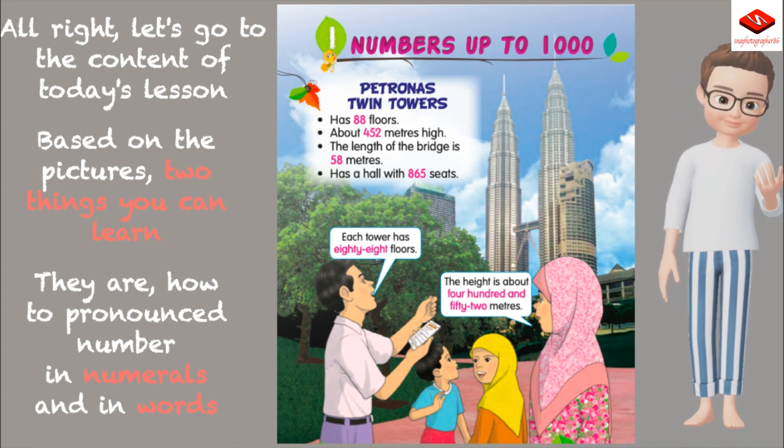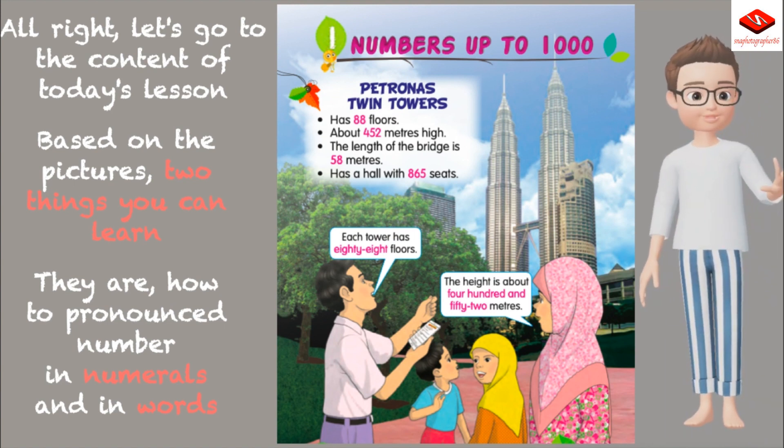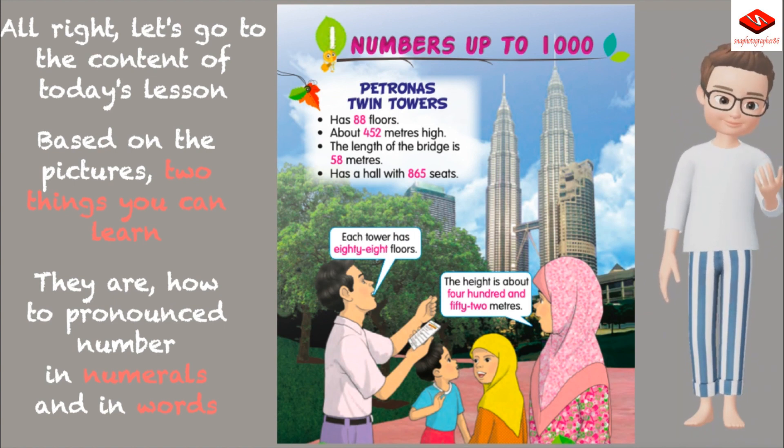All right, let's go to the content of today's lesson. Based on the pictures, two things you can learn: how to pronounce numbers in numerals, and how to pronounce numbers in words.